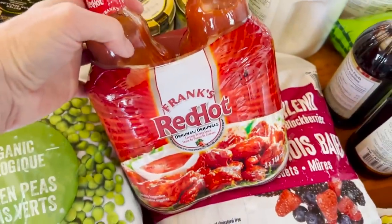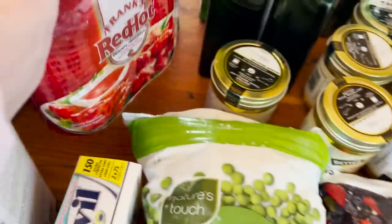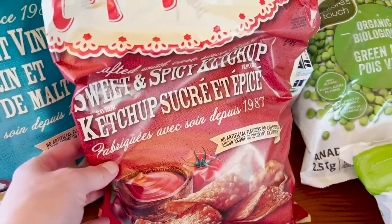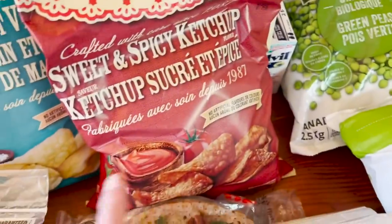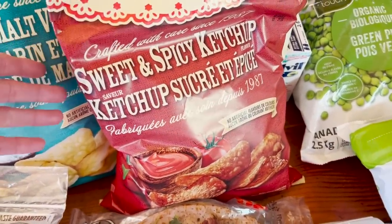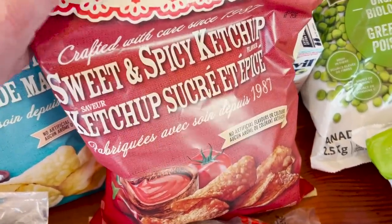Some Frank's hot sauce for the kids of mine that like things spicy — $10.00 for two bottles of that. Ketchup chips are something that I really love. As you can tell, I have already broken into the bag. $8.50. I think ketchup chips might be a Canadian thing, but if you do have them elsewhere, definitely give them a try. They are delicious — they've been my favorite since I was a kid.